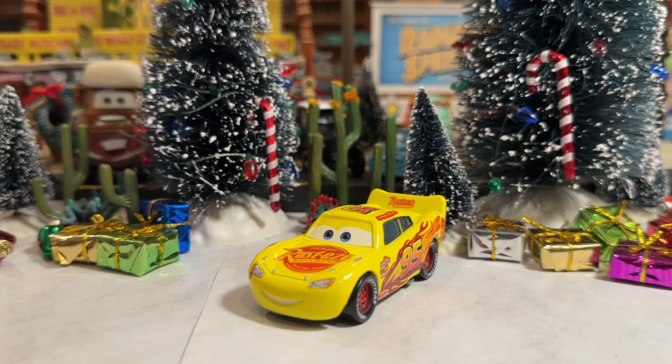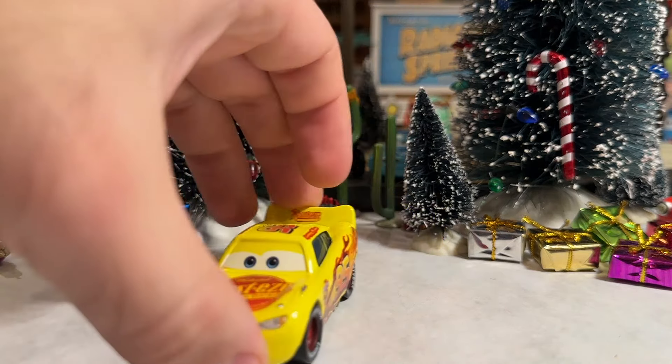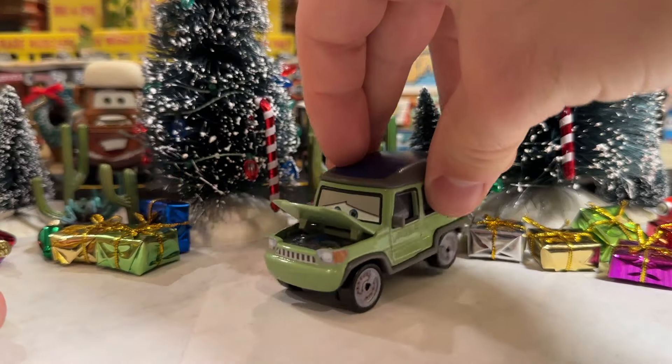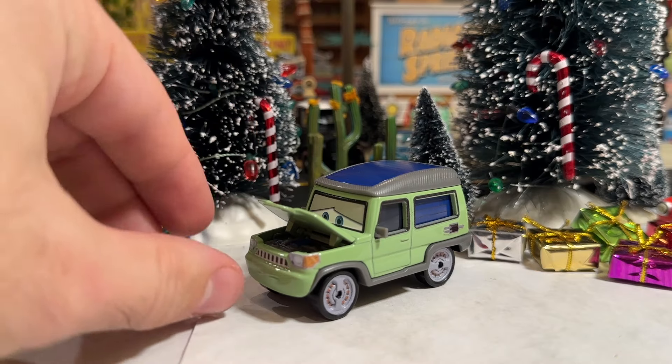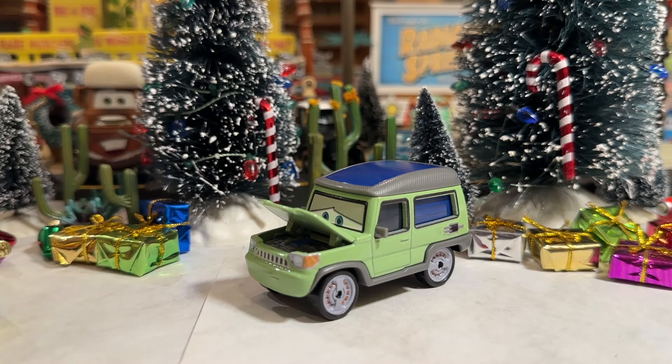I do want to follow up on yesterday's video of Miles Axlerod with open hood. If you guys watched the whole video, you would know that about three quarters of the way through, as I was trying to demonstrate the opening and closing of the hood, I snapped it right off.